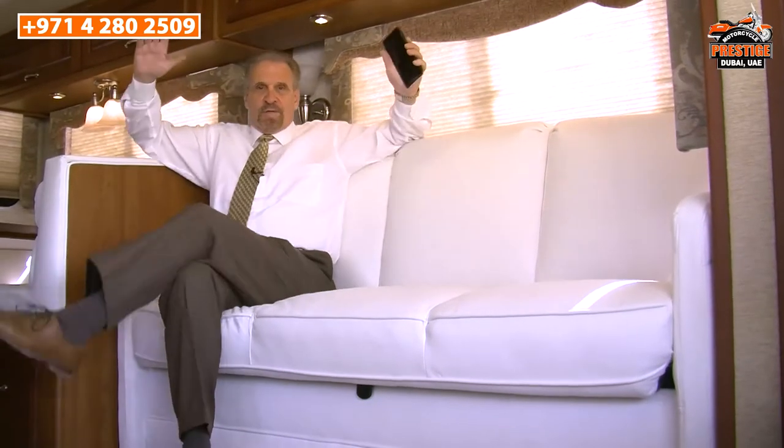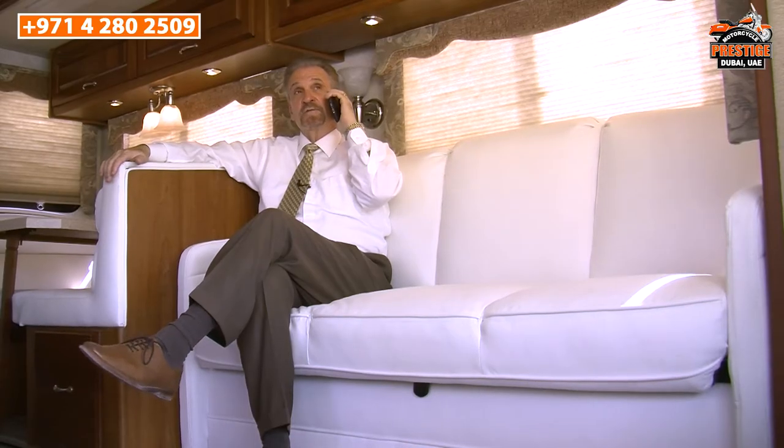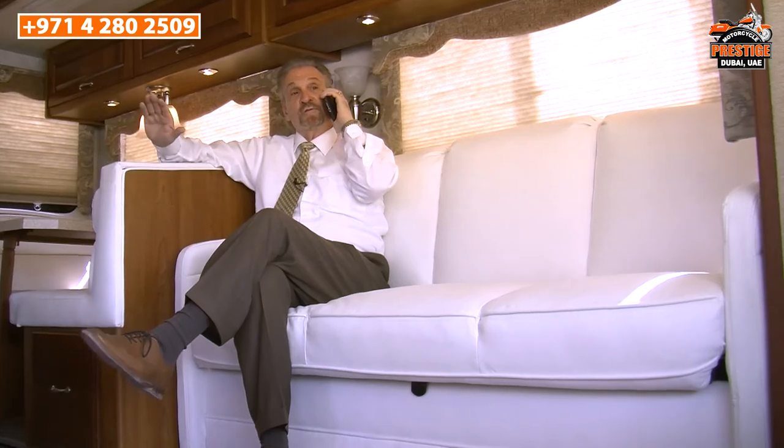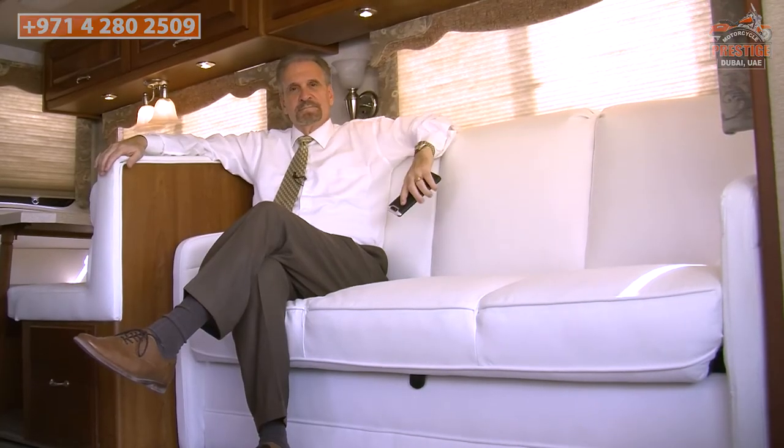So this is the 37-foot Monaco Monarch motorhome, ready and waiting for your next movie shoot or commercial shoot. I think there's a production company calling me right now — Prestige RV Rentals, Serge speaking. That's exactly what we specialize in: the movie and film industry. That's all we do. We've got a gorgeous 37-foot Monarch motorhome available for you. Come and see — we're ready for you. Thank you, bye! Another happy customer.